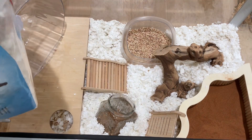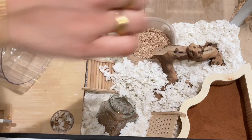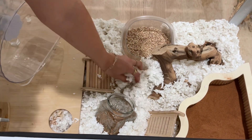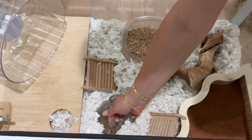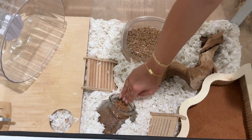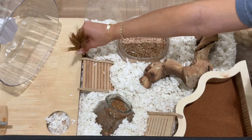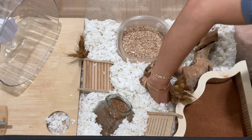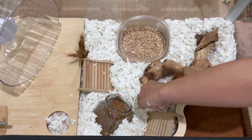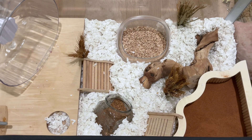Now I'm adding in the extra bedding to help level everything out and give him the most bedding I can. This is my favorite part — adding in all the different sprays into the habitat so that he has a choice of many different things to forage on, besides his daily food, fruits, and vegetables.